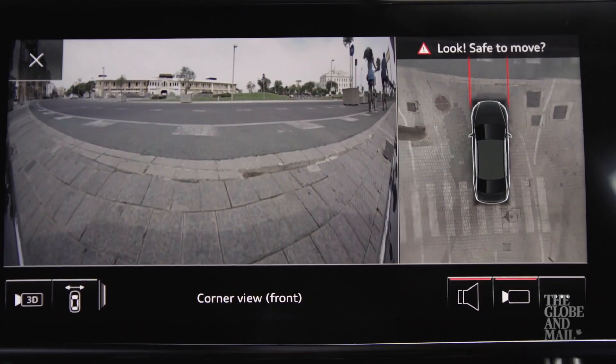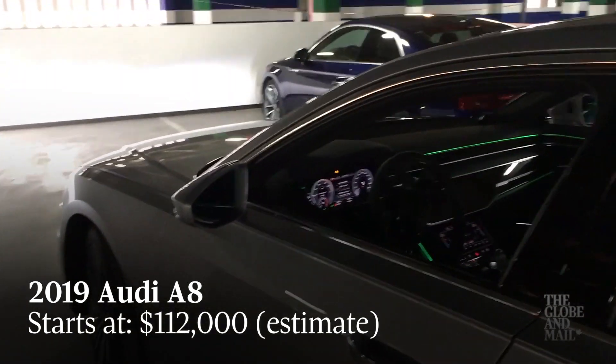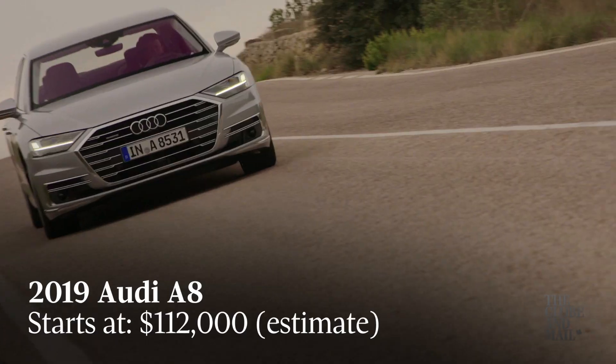The A8 will even park itself with nobody in the driver's seat. There are cameras and radars galore, but the most impressive feature is actually this one.